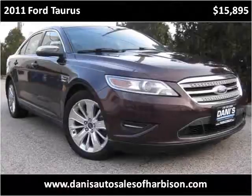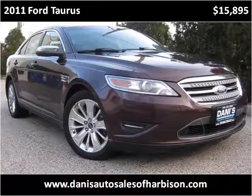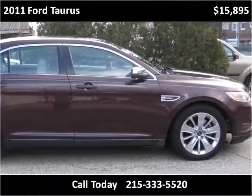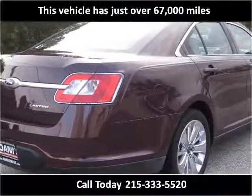This 2011 Ford Taurus is available from Danny's Auto Sales. This vehicle has just over 67,000 miles.